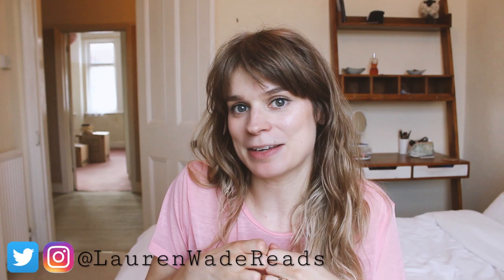Hi everyone, it's Lauren. I hope you're all doing really well. Today I have a big book haul for you because what do you do when you move to a new house and you don't have any shelves and all your books are still in boxes? You buy more books.